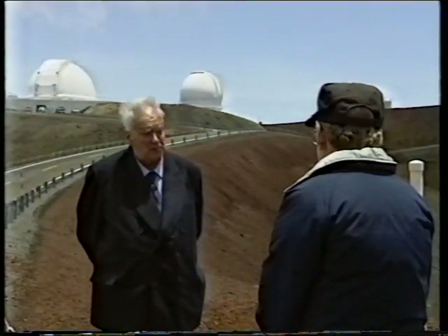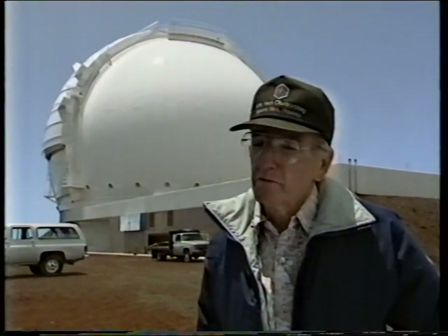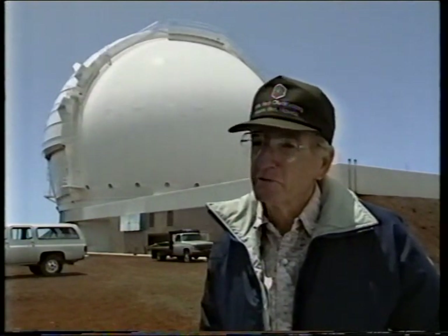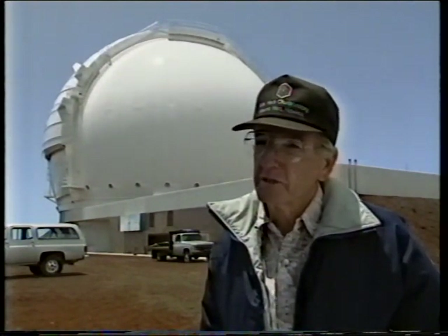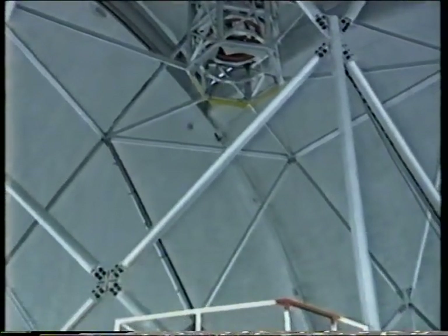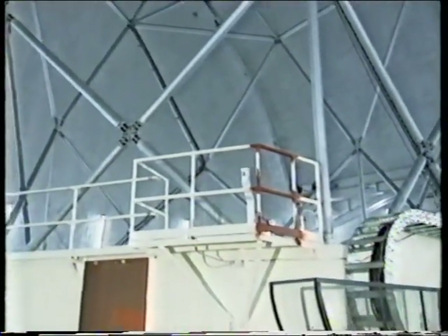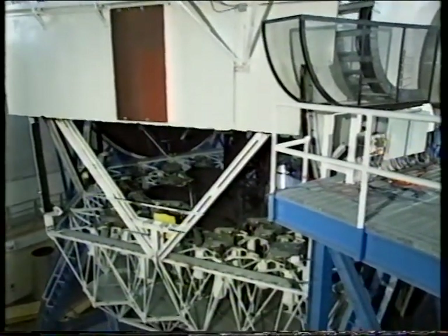Were there any skeptics — people who said it just can't be done? Well, there were and there still are. There are still people who don't really think that it works. There were lots of people who didn't believe that a segmented mirror telescope could be made to work properly. Technically, I think a lot of people thought it was just too big a challenge. But the people who understand how it works and the details of the mechanisms are confident in the telescope.